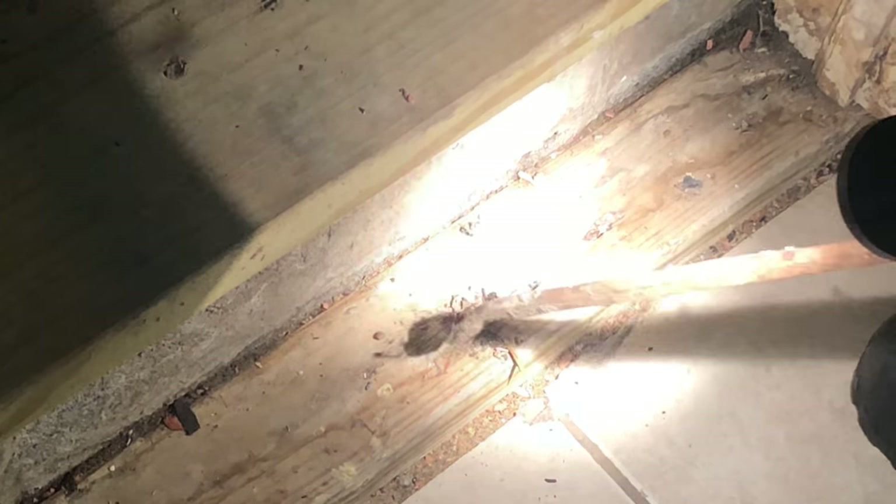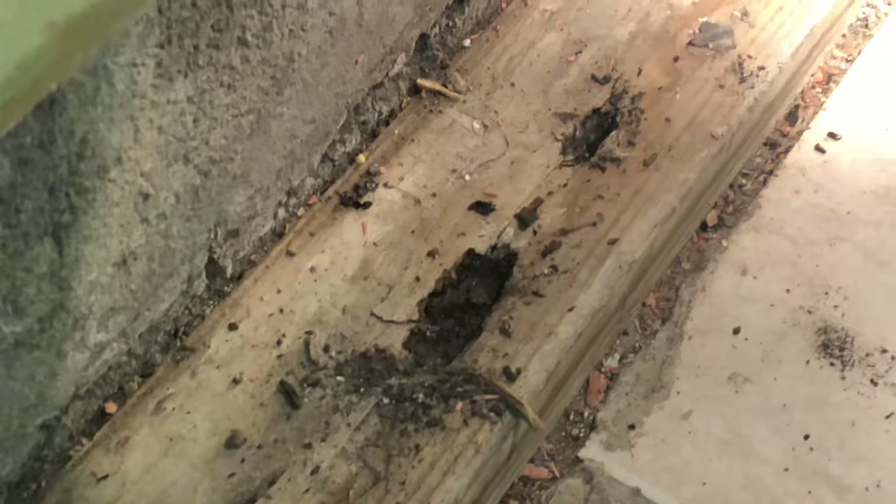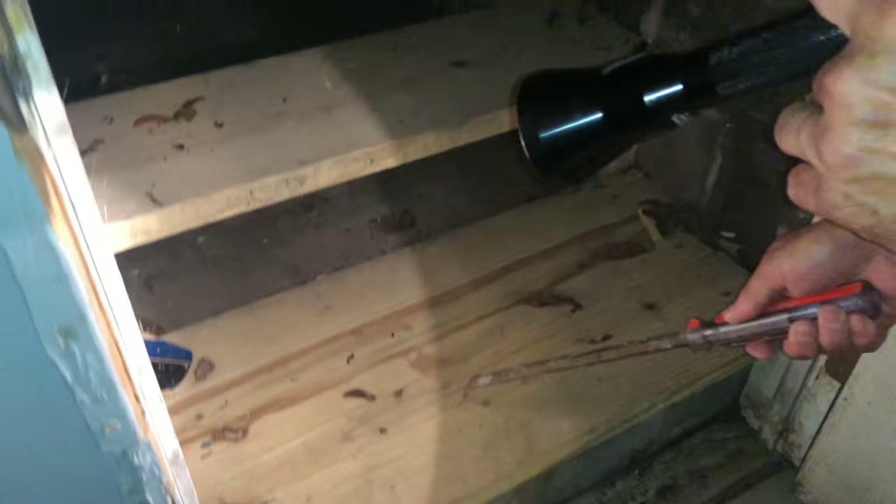Digging through it — it looks to be just rotted, no galleries from termites. It's just rotted wood. Over the years water settles in, sometimes from where a nail hole or screw hole was. The water sits there and gets bigger and bigger — but not a wood destroying organism issue.